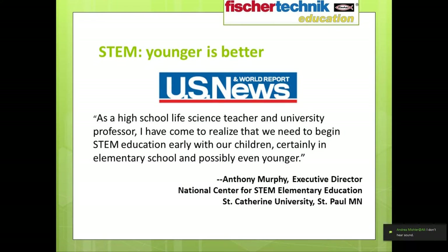In an article in the U.S. News & World Report entitled 'STEM Education: It's Elementary,' Anthony Murphy, the Executive Director of the National Center for STEM Elementary Education at St. Catherine University in St. Paul, Minnesota, wrote: 'As a high school life science teacher and university professor, I have come to realize that we need to begin STEM education early with our children — certainly in elementary school and possibly even younger.'